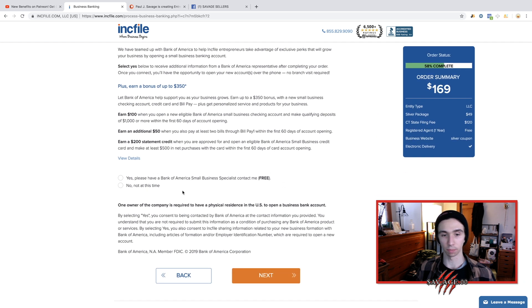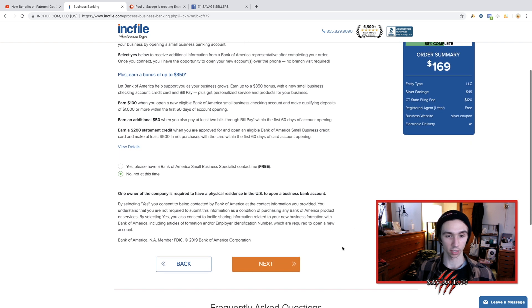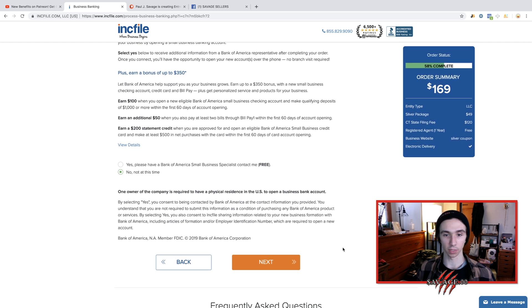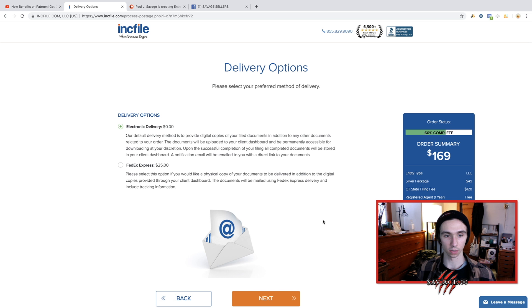Do you want a Bank of America small business specialist to contact you for free? I said yes and I actually went with Bank of America — they're awesome. They allow you to merge your business and personal account onto one app screen, so you can literally transfer all the profits right into your personal account without having to go to the bank, which is super cool. You could say yes to that.